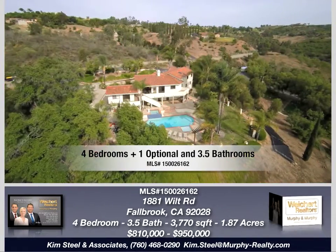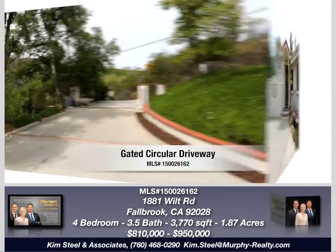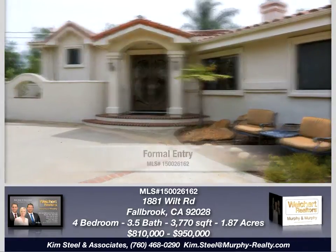Situated among some of Fallbrook's most elegant properties, the gated circular driveway and formal entry provide a wow factor from the moment you drive up to this entertainer's dream home.